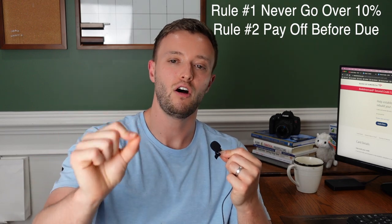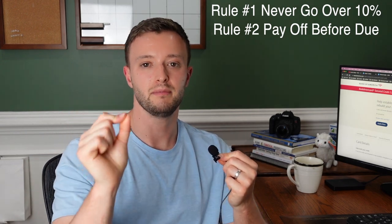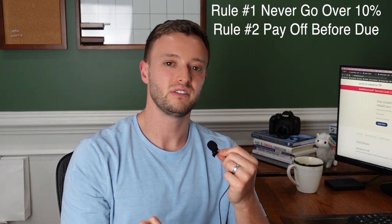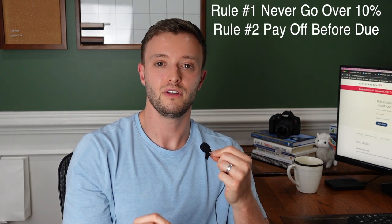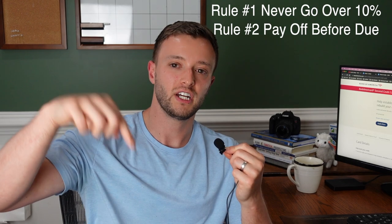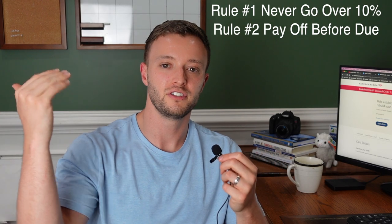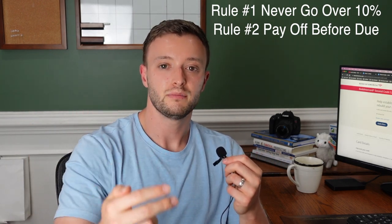Rule number two: pay off your card before the statement cuts. I'm not going to go into full details here, but I have made another video — check it out in the description below. And rule number three — well, there actually is no rule number three. You just follow this two-step process for four to six months and your credit score should increase extremely quickly.